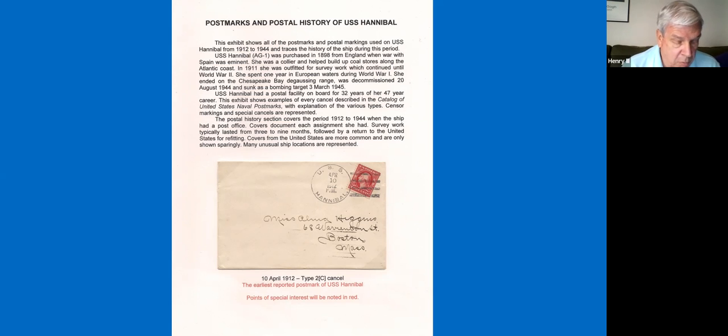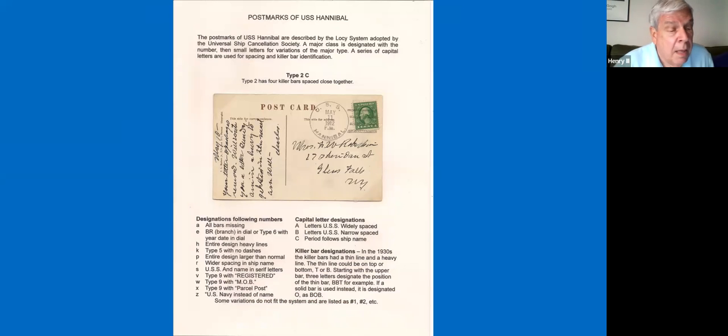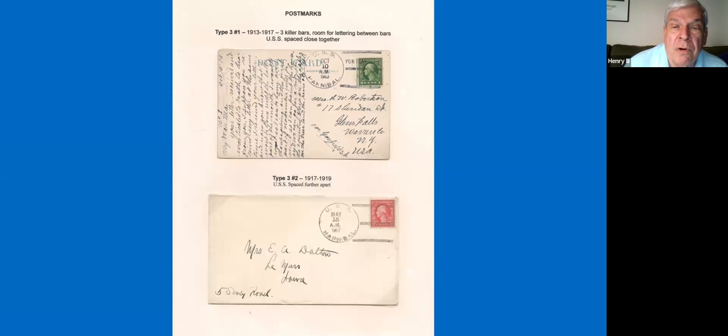I'll go fairly quickly here, but I want to show the wide range of devices that were used. Thinking about this being an exhibit for the general public, I do have a section that has all of the designations I'm using for the different cancels. The 2C was the very first cancel for her. Then she started in with type 3s, and there's a type 3-1 and a type 3-2 that are shown to have some differences in the USS spacing.